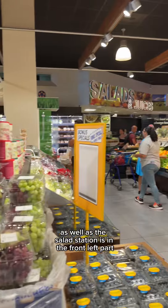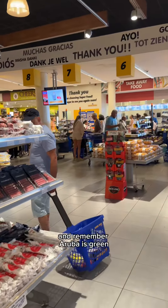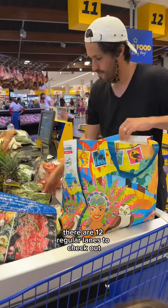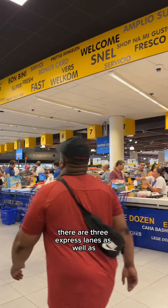The fresh produce and veggies, as well as the salad station, is in the front left part of the store. All the aisles are similar to the U.S., so I didn't show you that. And remember, Aruba is green, so you need to bring your reusable bags. There are 12 regular lanes to check out, but it does get super crowded.